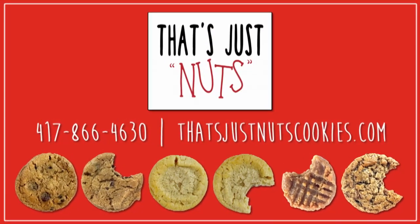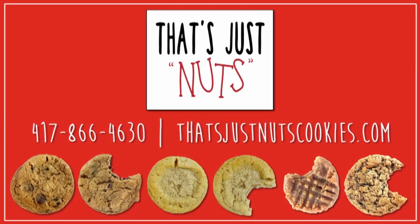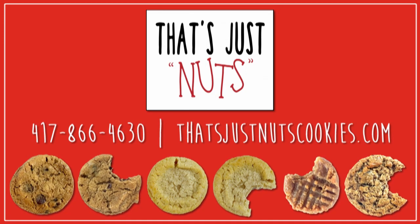Order now at That's Just Nuts Cookies.com, or call for more information on how to get these amazing cookies on the shelf of your retail store.